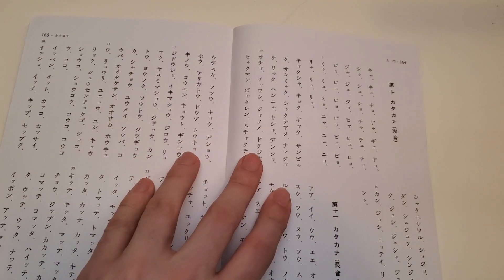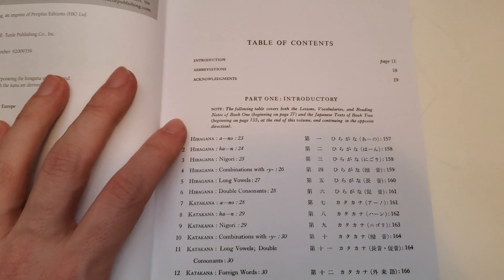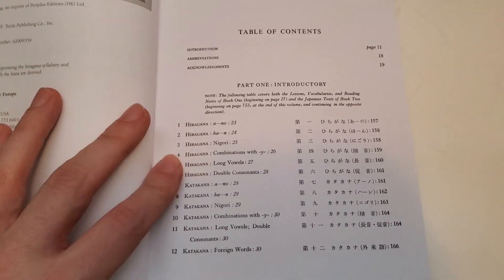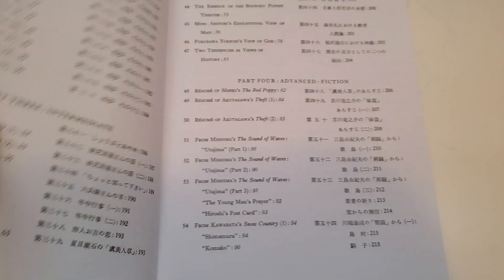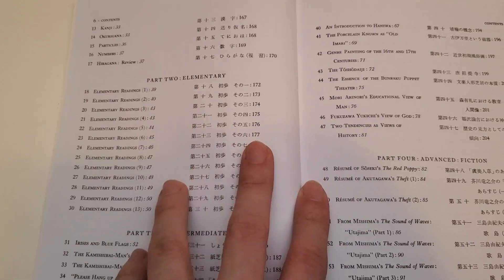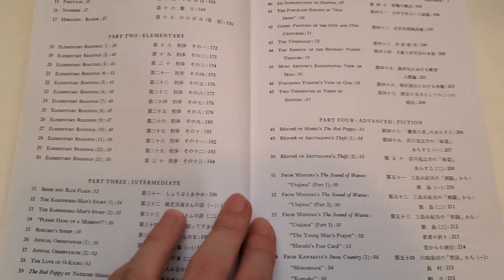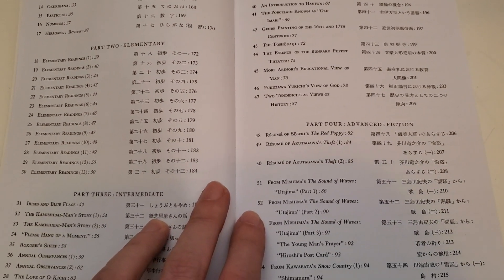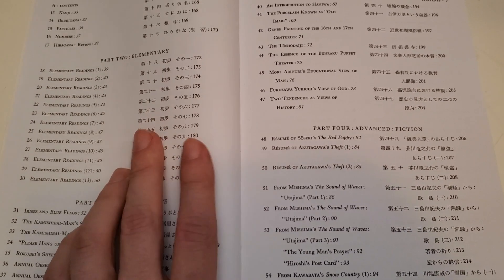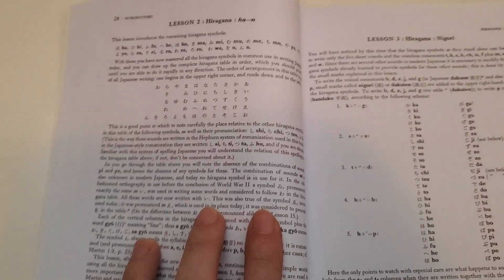The back half is all passages. As you can see on the table of contents, the book takes you through hiragana, katakana, some kanji, the particles, and then what they consider elementary to advanced readings. I'd say this book is not for beginners — it's definitely geared more towards intermediate to advanced learners.